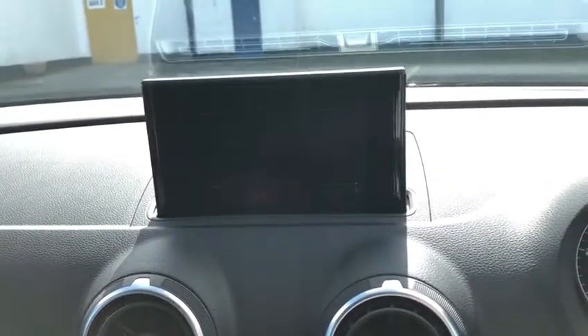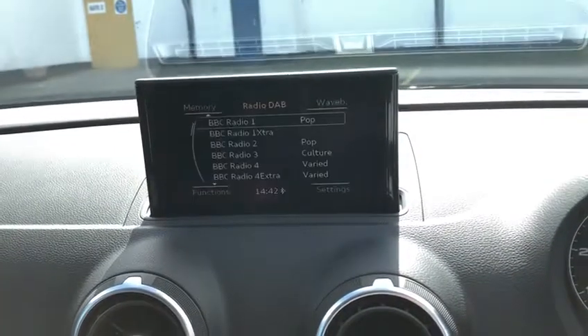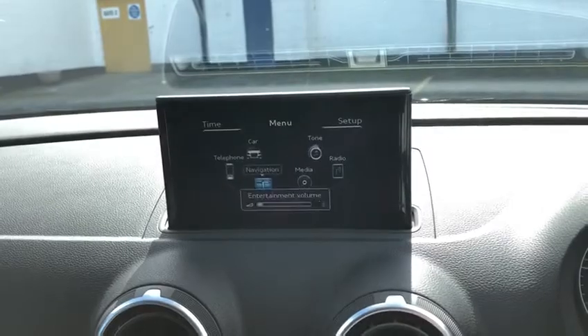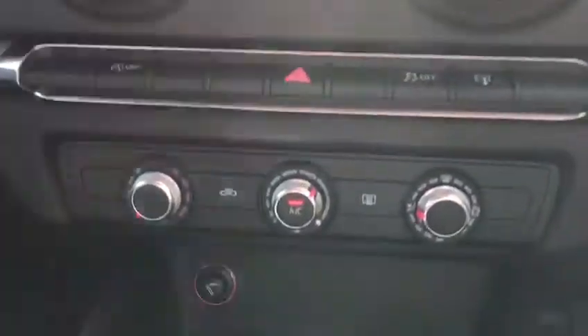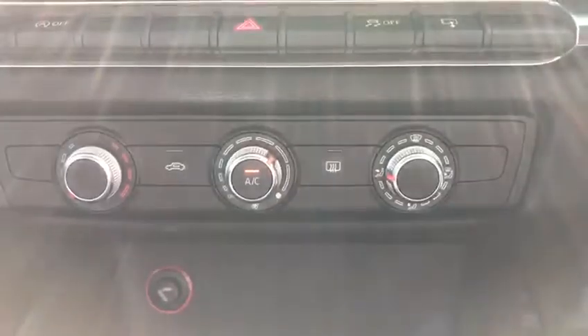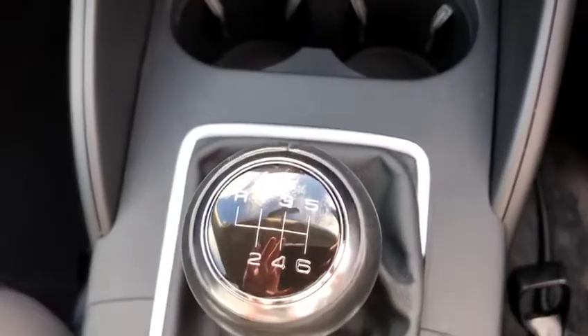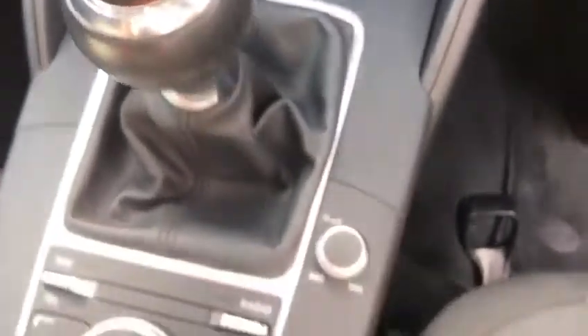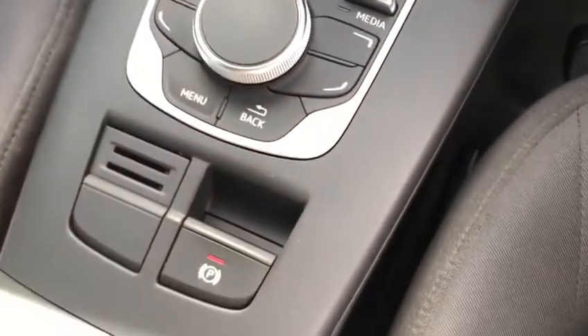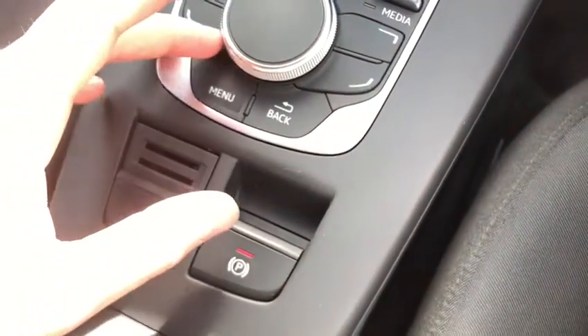There's a telephone, media and radio, and a menu — you can flip through all of these. There are lovely temperature controls, and this AC is absolutely wonderful, keeping me nice and cool on this hot day. Lovely six-speed gearbox, volume controls, and an amazing electric parking brake.